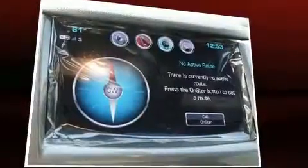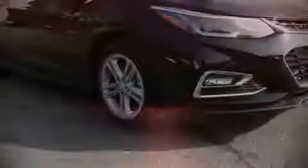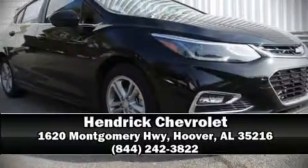We have a skilled and knowledgeable sales staff with many years of experience satisfying our customers' needs. We are here to help you!